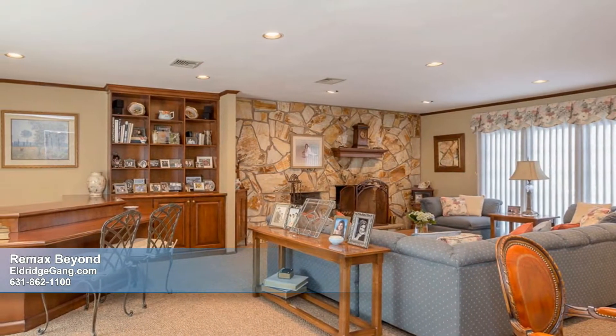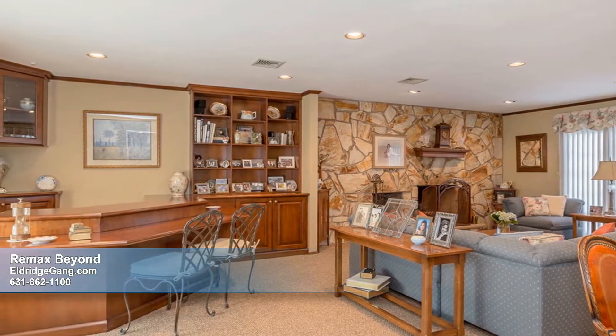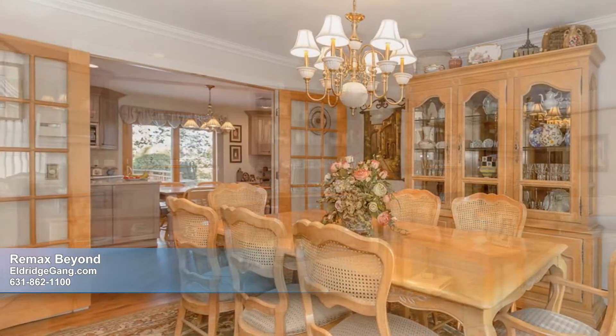Entertaining is easy and fun in the expansive great room, which features custom built-ins, a bar, a fieldstone fireplace, and access to the back deck.